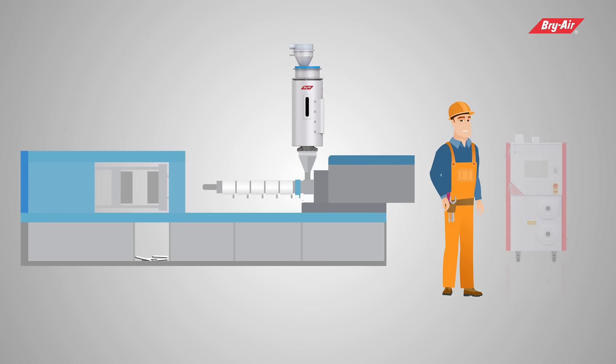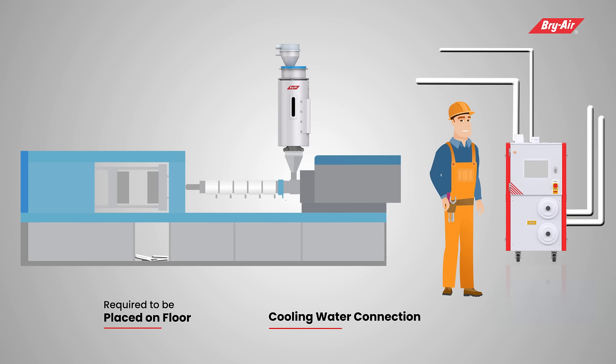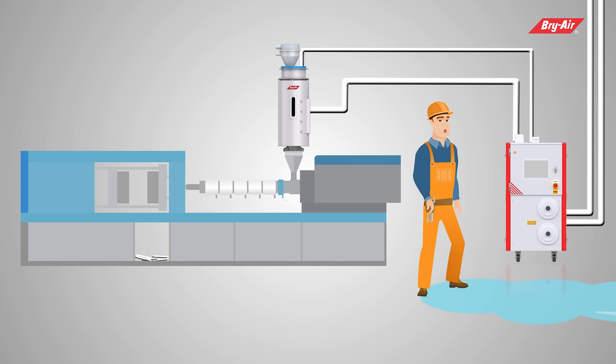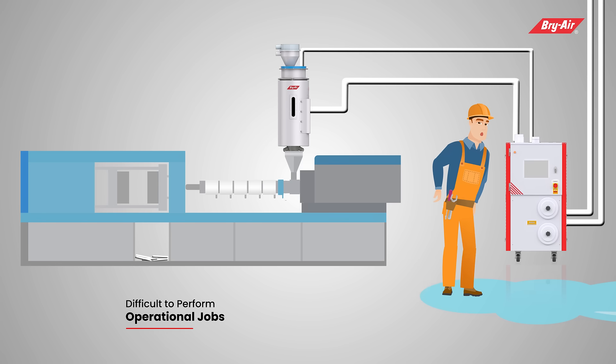Traditionally, manufacturers of micro and miniature components use conventional dryers with injection molding machines, which are required to be placed on the floor and need cooling water connections along with pipelines. Due to this, the area becomes very congested and it becomes difficult for workers to perform operational jobs.